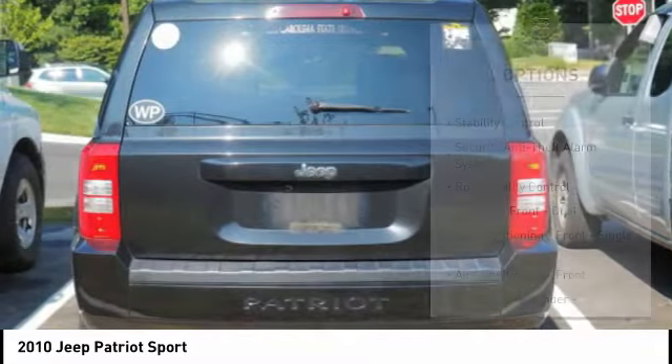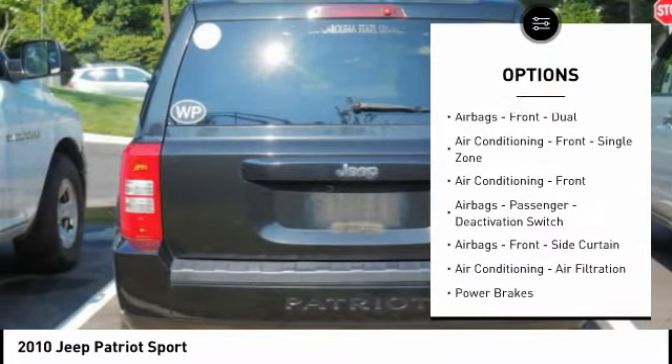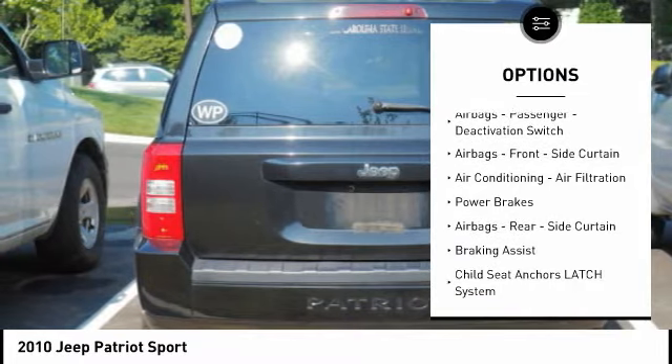Here are some of this vehicle's great options: traction control, stability control, power steering, power brakes, child safety locks, and tachometer.